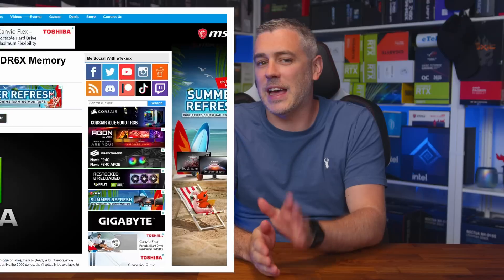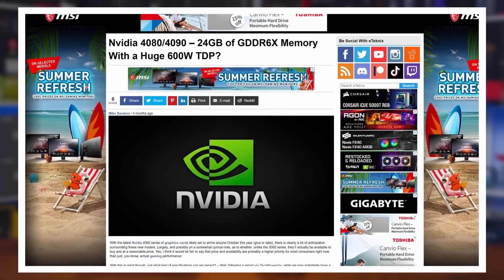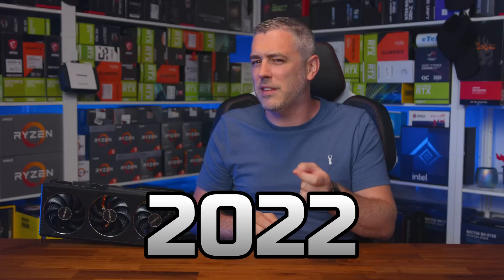Get your mind out the gutter and click the link in the description to find out more. So if you're still watching after that somewhat colorful intro, I think it's safe to say I've piqued your interest. And if you've not seen our video on the RTX 4080 that we put up last week, I'd definitely go and check that out first, as I go through quite a lot in terms of power requirements on what's more than likely going to be the most popular mainstream GPU of 2022.